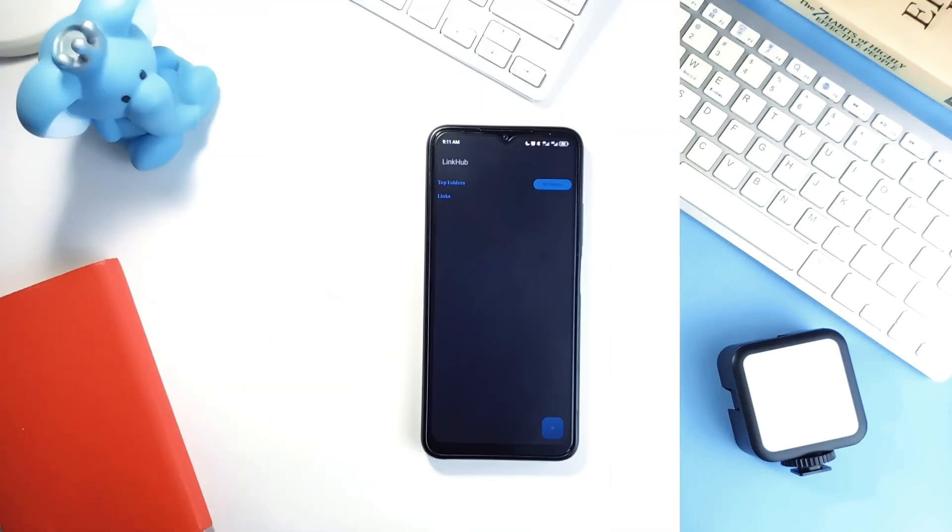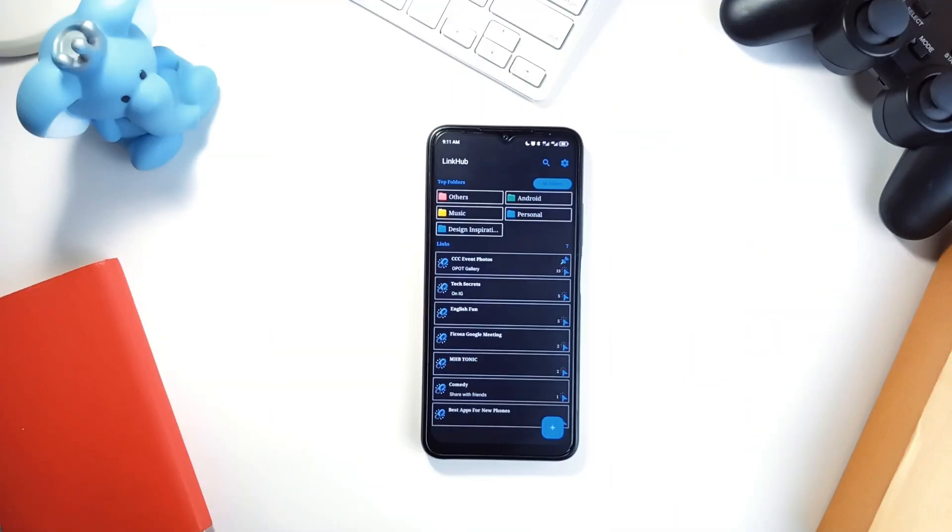Alright, let's dive into open source applications that bring functionality and simplicity right at your fingertips.